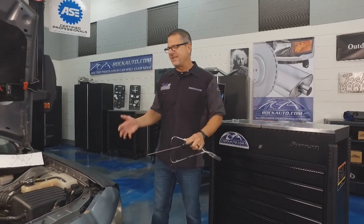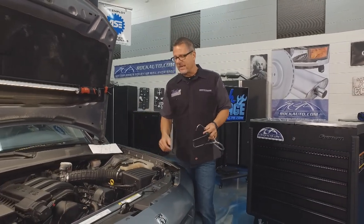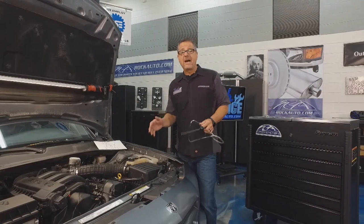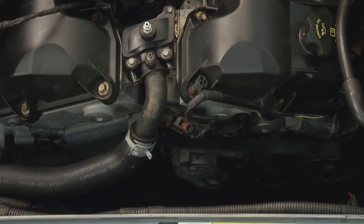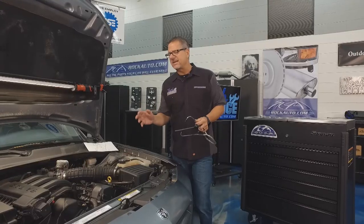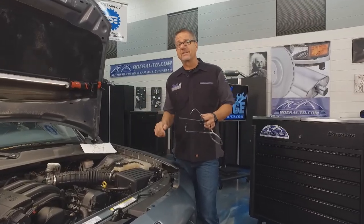In order to diagnose an engine knock, you really have to decipher where it's coming from. It may be a lower-end knock; it may be an upper-end knock. Camshafts move half crankshaft speed — so usually upper-end knocks are single ticks, and lower-end knocks are those double knocks down there when you rev it up.